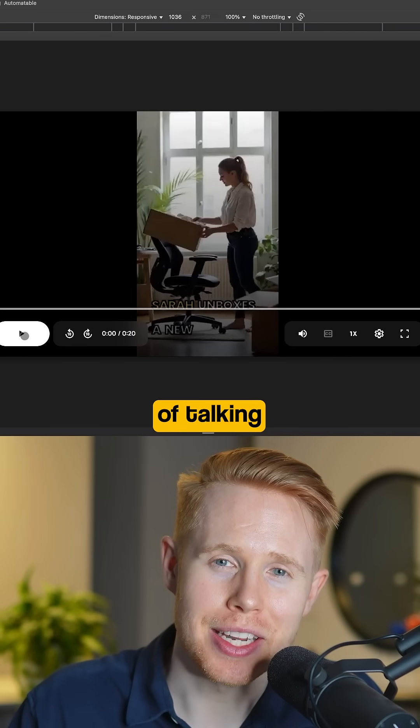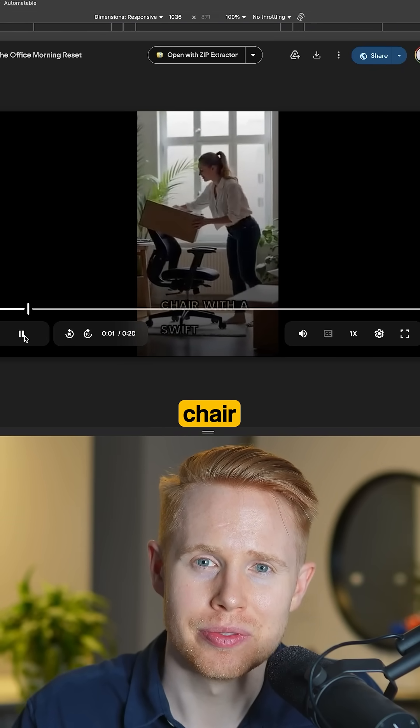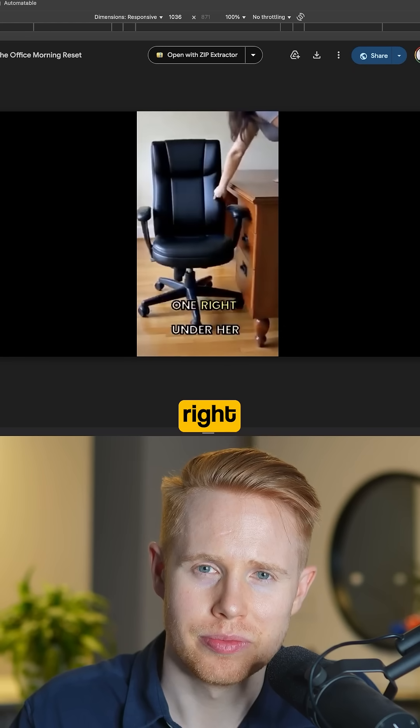Up next we have YouTube AI automation, which is going crazy right now. Instead of talking about it, let me show you this video. Sarah unboxes a new chair with a swift motion — careful yet swift — she gently slides the old chair away and positions the new one right under her desk.